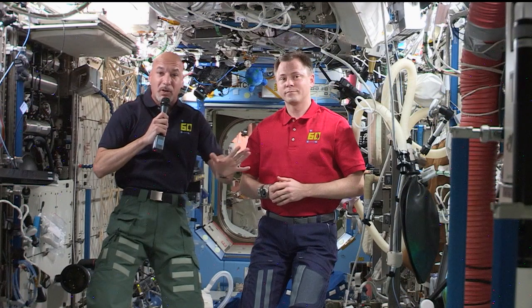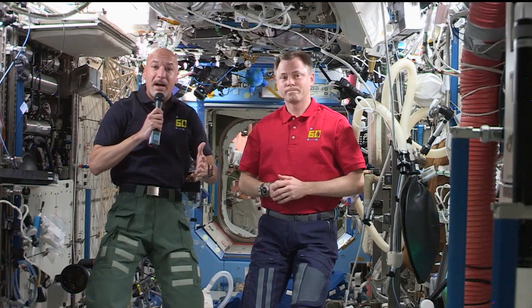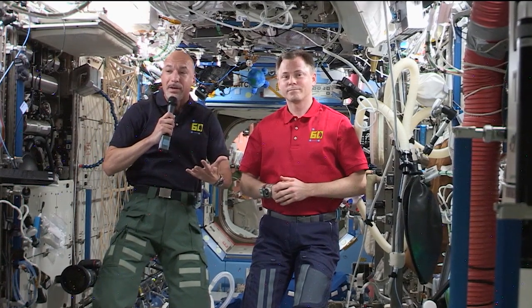Even with a busy week of cargo and science, the station crew took some time to share their perspective from 250 miles above the Earth. Nick Haig and Luca Parmitano spoke with the Weather Channel this week and shared some thoughts from the orbiting laboratory.